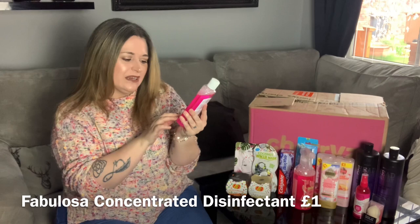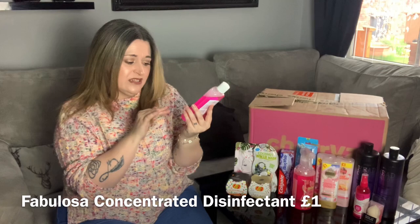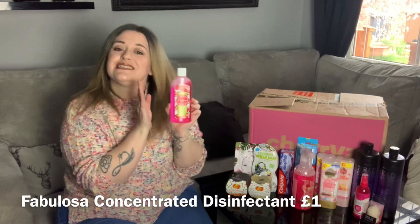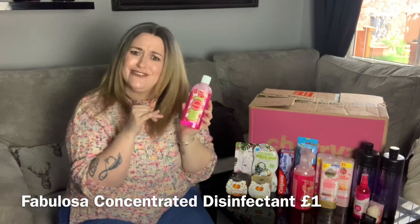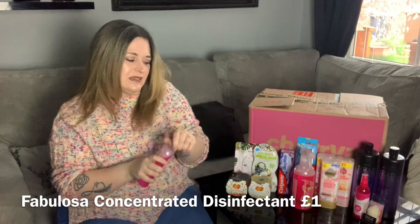Also watermelon-scented and from the same brand — this is a four-in-one action concentrate, 220ml, that kills 99.9% bacteria, cleans and shines, and eliminates odors. You dilute this one down and it makes 10 litres. I'll use this in my mop bucket so my whole kitchen floor will be smelling amazing too. I love a watermelon smell — it's beautiful.